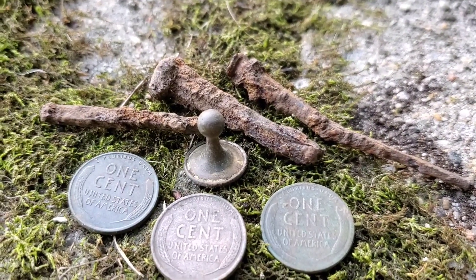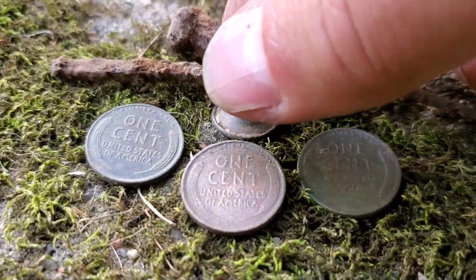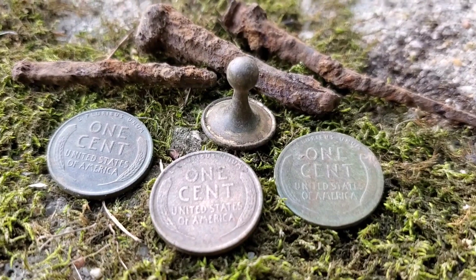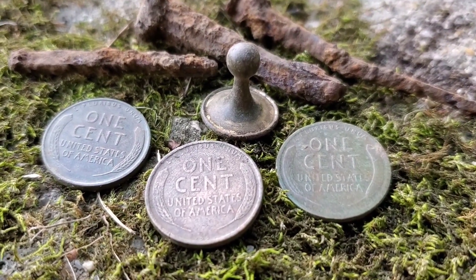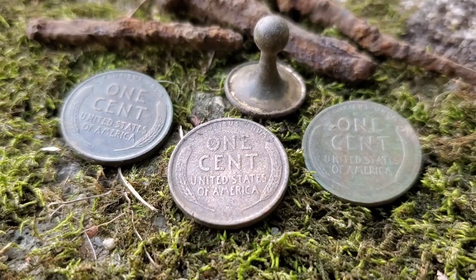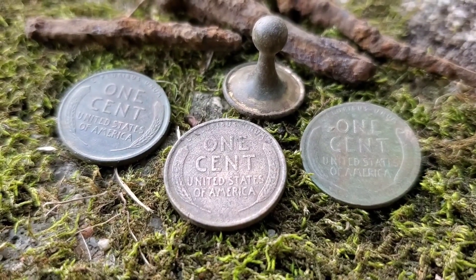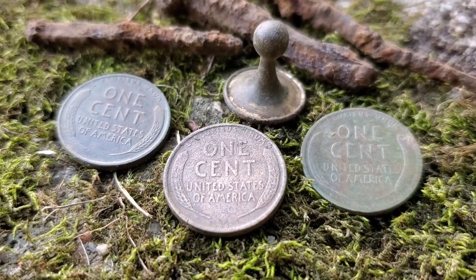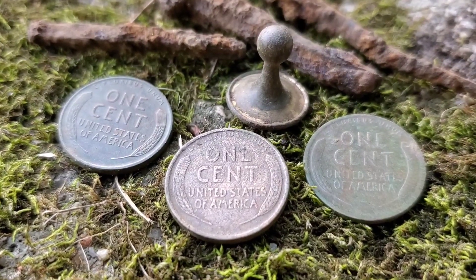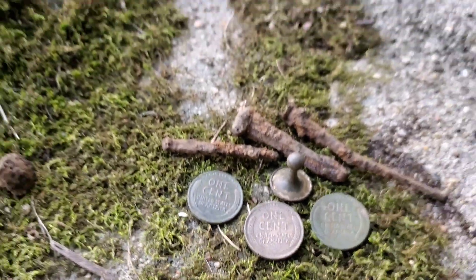This one sure looks like a game piece, but it also looks like a cufflink — I'm just not sure. If anyone has an idea, let me know. It's a nice little piece. I'll check if there's any text on it when I get home. And then three wheat cents right off the bat: 1938, 1925, and my oldest wheat cent ever — 1909. I'm grateful for that today. I did not expect to leave with three wheat cents, and certainly not my oldest one ever.